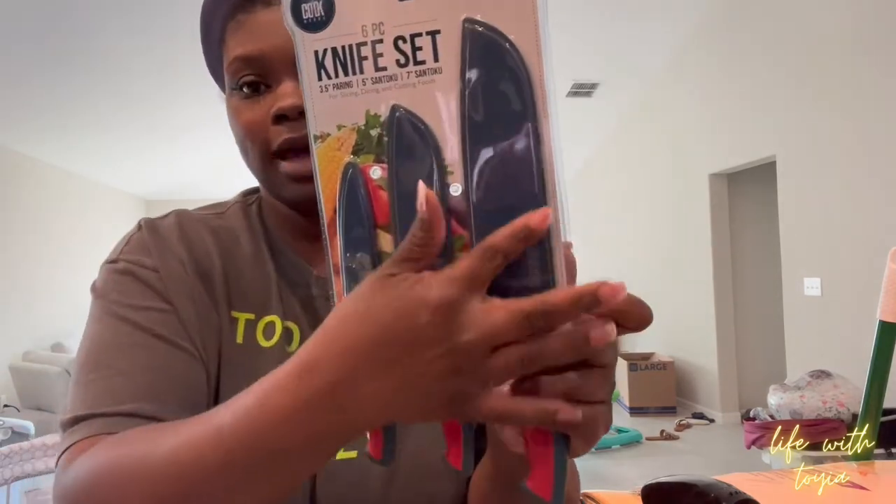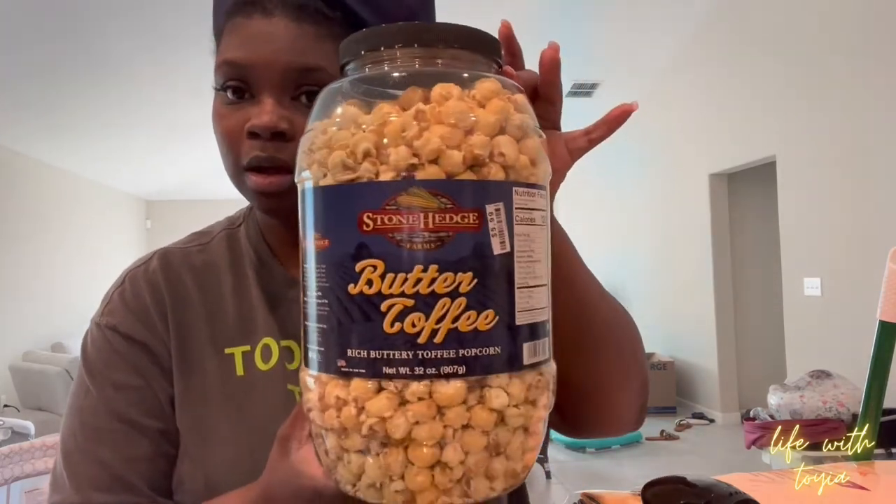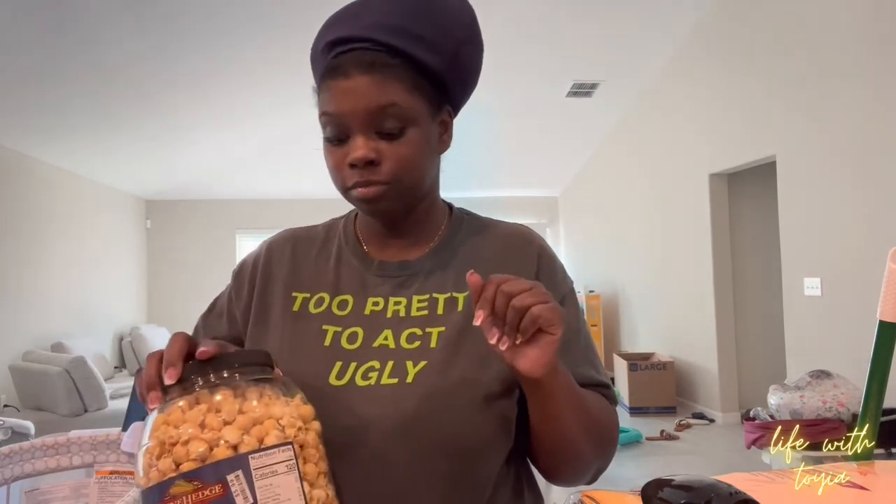I got a six-piece knife set with knife covers — for slicing, dicing, and cutting foods. I'm gonna see how good it works. Last thing is butter toffee popcorn — I like butter toffee better than regular caramel. They had a two-for-$10 deal but that's too much popcorn. If we like it we'll go back and get another one. Chris loves popcorn but I'm careful about giving it to him because it can get stuck in his throat.